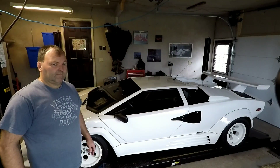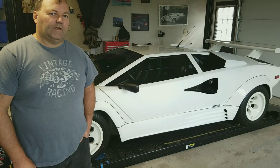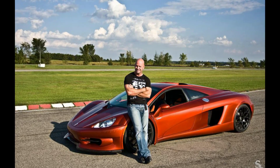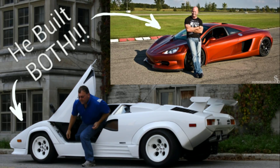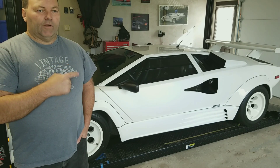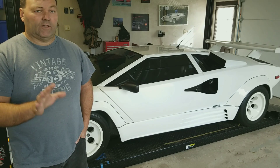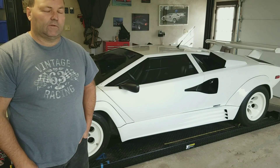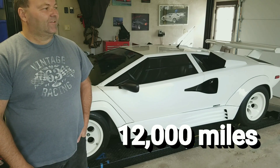The car is currently in Cambridge, Ontario, Canada. It was originally built in Quebec by Luke Chartran — he's building Canada's first supercar, the HTT Plethore — and he used this car to help get investors, proving he could build a car. So it was professionally built by him, it's registered here, has a VIN number, and I've been using it for the last nine years. It has about 12,000 kilometers — or miles — I'll have to check when we get in the car because I really can't remember.